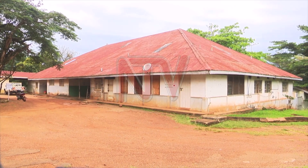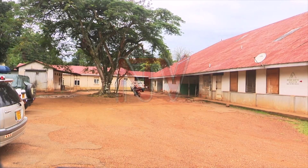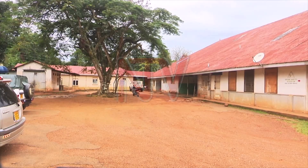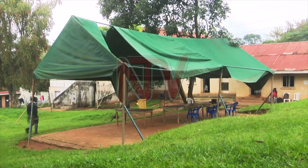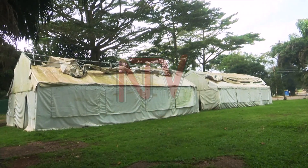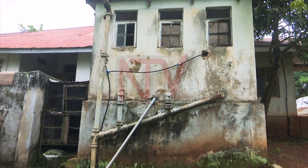The Grade A Hospital was the original institution in this area, completed in 1904. Built by the colonial government, it was meant to cater for the British community, with the Grade B facility built in 1918 for the native Ugandans. After independence in 1962, the hospital was united under the government administration.